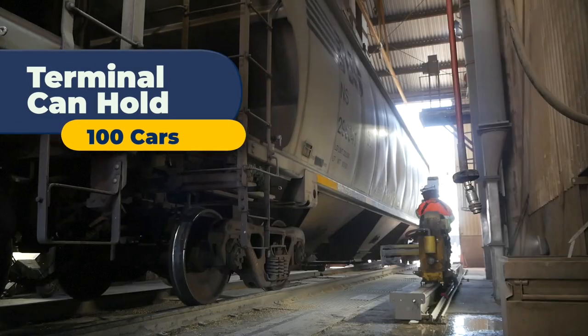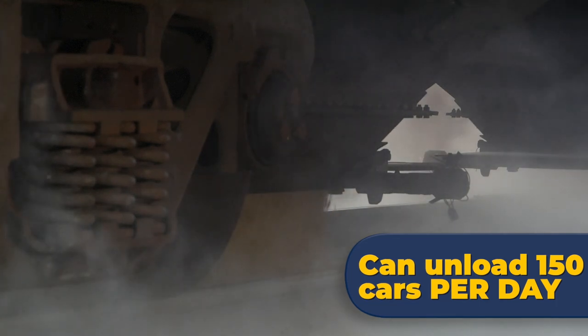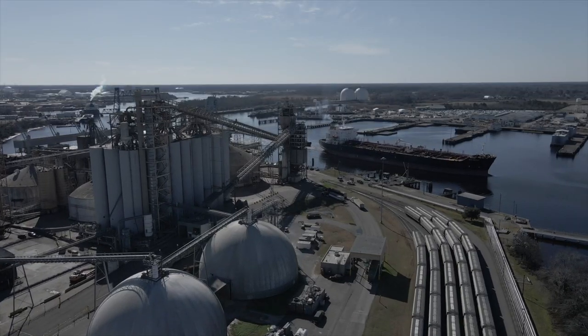Our terminal at Chesapeake can hold 100 cars and can unload over 150 cars per day. So where does all that grain go?